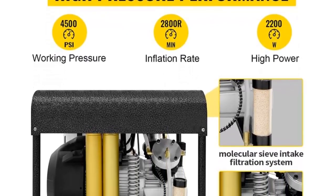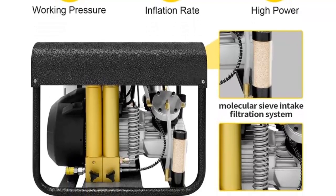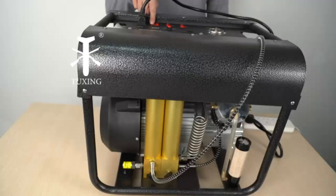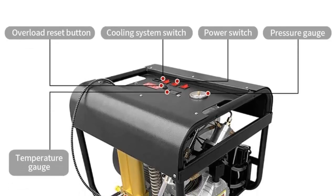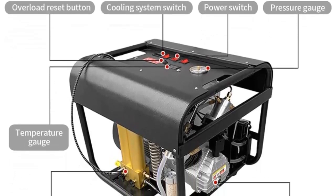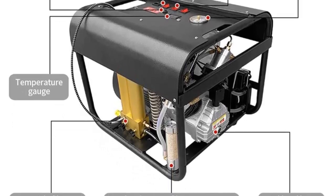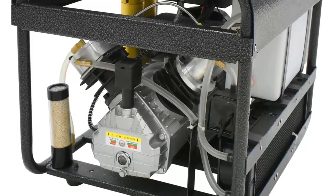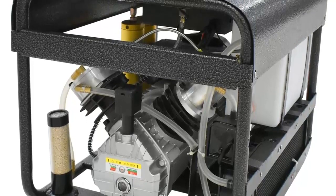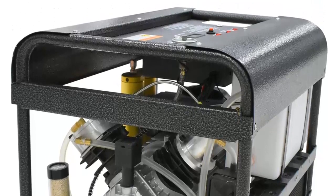The Tuxing PCP Air Compressor is a great choice for any air gun enthusiast, as it is easy to use, efficient, and reliable — an excellent way to ensure a consistent quality stream of air. This powerful electric high-pressure pump is sure to become an essential part of your air gun toolkit. With its built-in water and fan cooling system, two-stage filtration filter, and auto-stop version, the Tuxing PCP Air Compressor is the perfect way to keep your air gun activities safe and enjoyable.